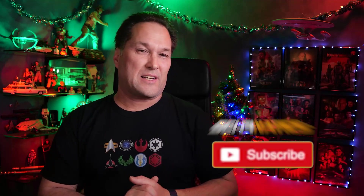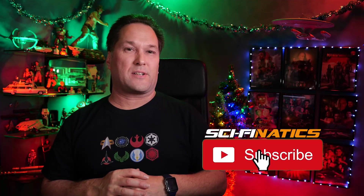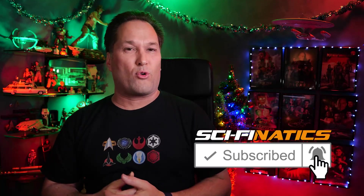Hey guys, I'm Nick and welcome back to the channel, or if you happen to be new here, please don't forget to click that subscribe button to stay current and up to date with all the latest Star Trek news on YouTube.